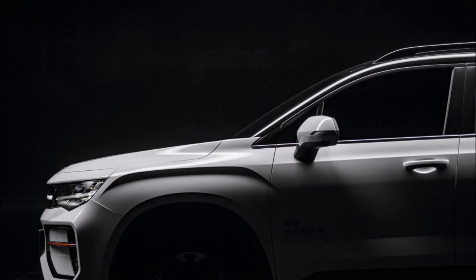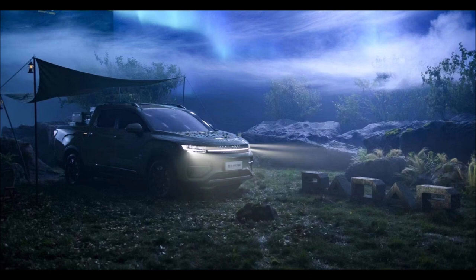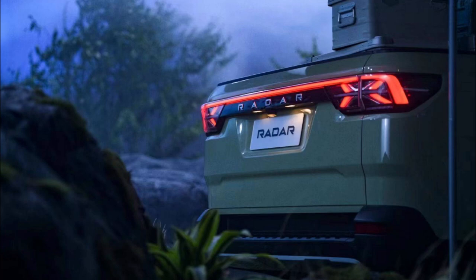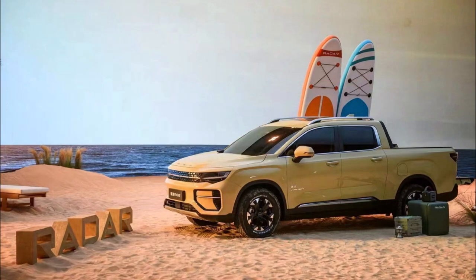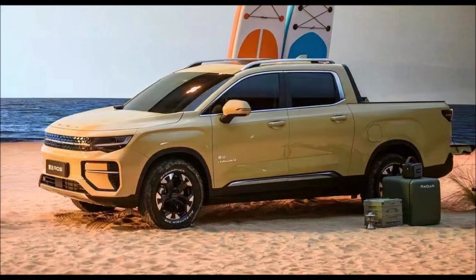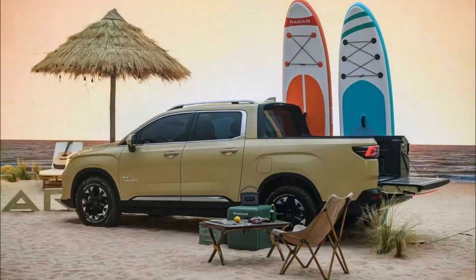Responsible for the styling of the Radar RD6 is Peter Horbury, who supervises the design for all Geely brands including Lynk & Co and Lotus. The EV pickup gets LED headlights integrated with the blacked-out grille, modern intakes on the front bumper, toned-up fenders, a double cab body style, and a rather compact rear bed with full-width LED taillights on the tailgate. The bed features an array of charging plugs while there is extra room for cargo in the front.